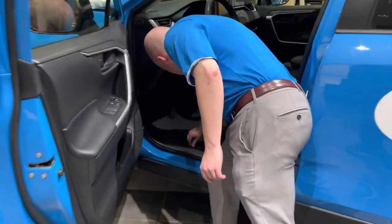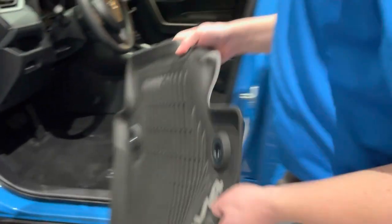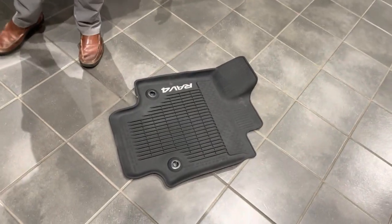With all-weather floor mats it is as simple as snapping them out with two little twisties — other styles may vary. You take these out, put them on the ground, take your hose, spray them off. That's why here in Wisconsin I recommend them.